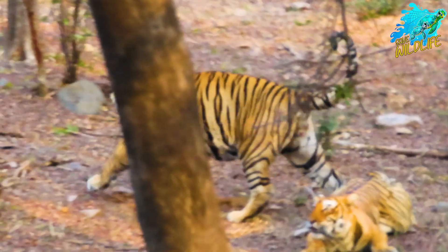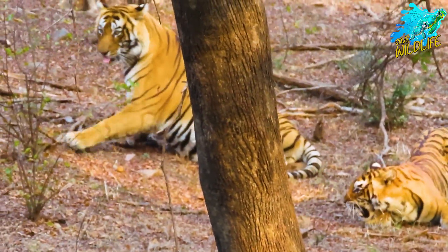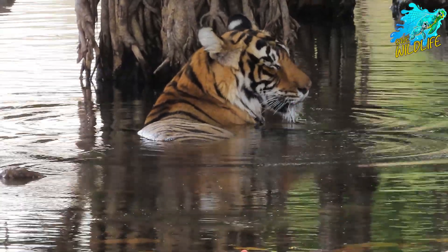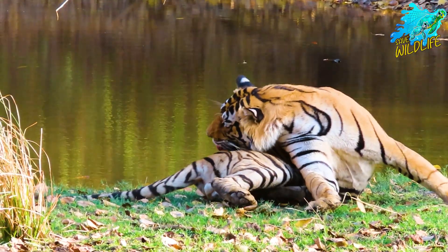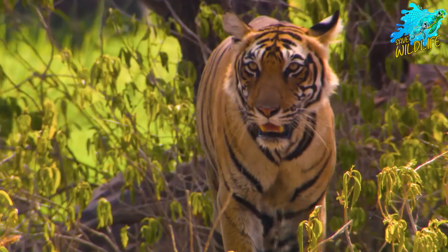Indochinese tigers have a distinctive appearance with a slightly darker and more muted coat compared to other tiger subspecies. They typically have narrower, closer-set stripes that are more irregular and less bold. Their underbelly is often pale, and they have a more slender build compared to the larger Bengal tigers.